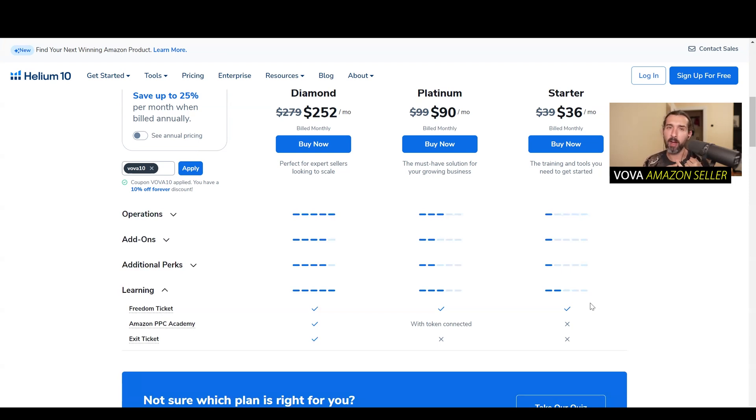Basically, how to find products, how to find suppliers, how to ship them. It's for the private label model on Amazon. There are other models like online arbitrage, but Freedom Ticket is mostly for private label. I myself am a private label seller. The entire process of how to sell on Amazon is in Freedom Ticket from A to Z.